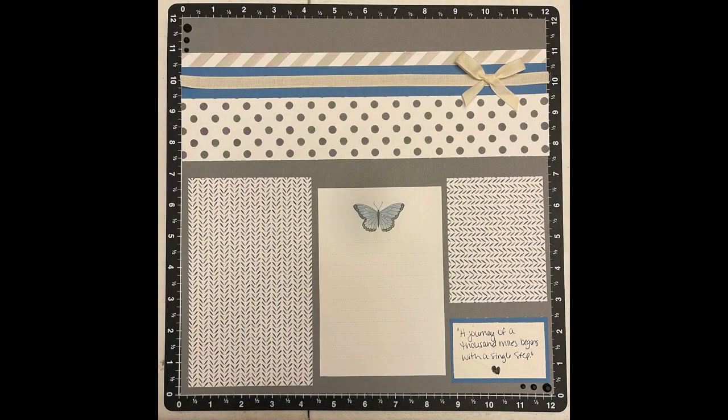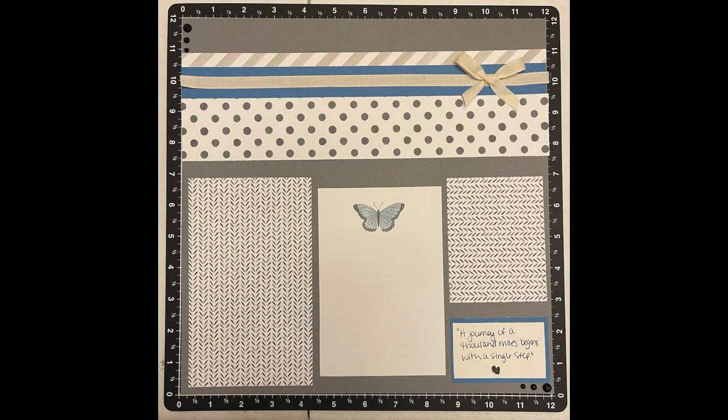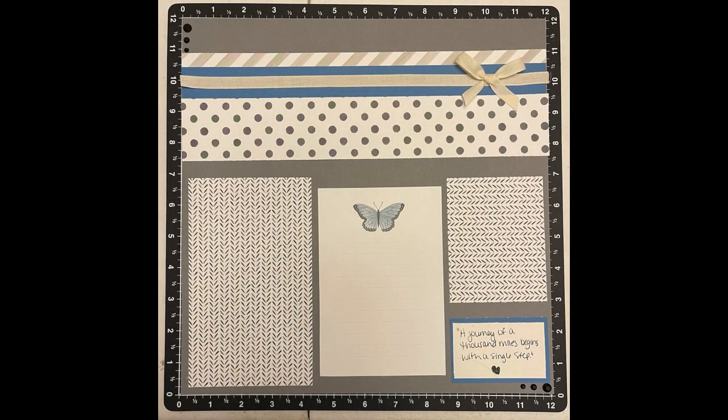Diana loves to take ideas and challenges like this and make the cutest scrapbook layouts. Here you can see she has some elements — I see the ribbon, I love the bow, and I do see the sequins on the top left. Her note at the bottom talks about the journey, taking it one step at a time, it looks to be. I'm sure we'll hear more from Diana about that.